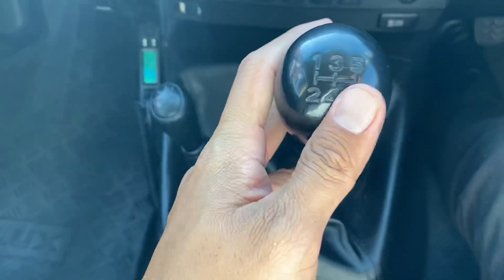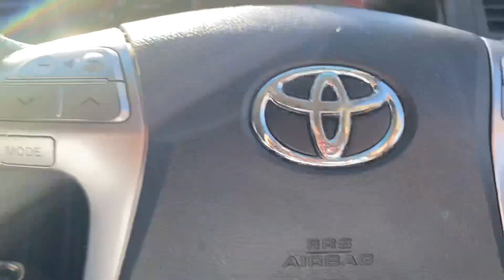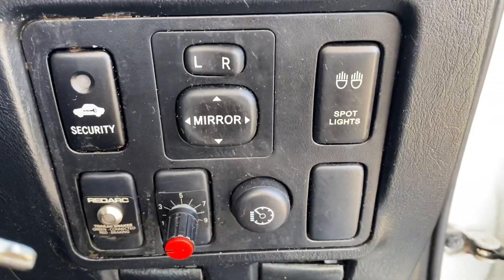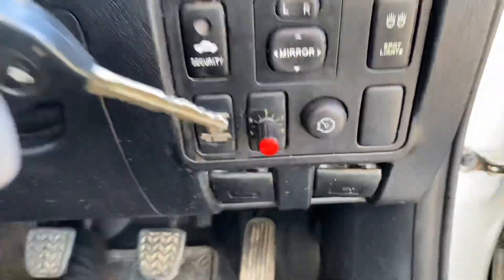Manual obviously, six-speed with reverse, four-wheel drive option there as well, handbrake and console all in great condition. Over here you've got the radar as well, trailer brake, spotlights controls, electric mirrors, and then we'll move to the engine bay.